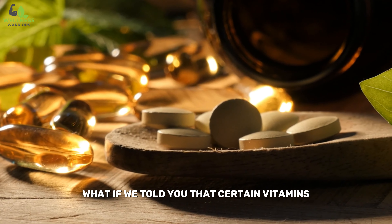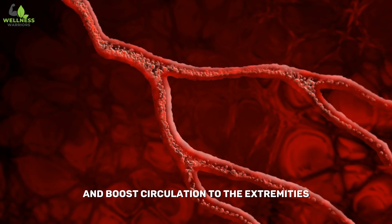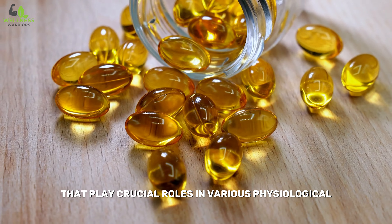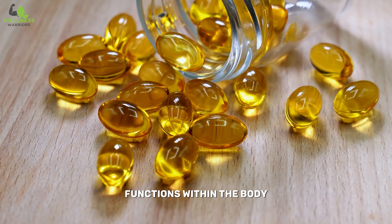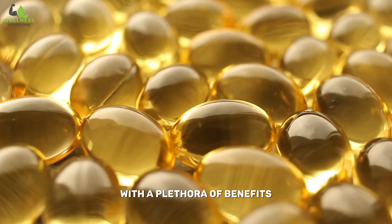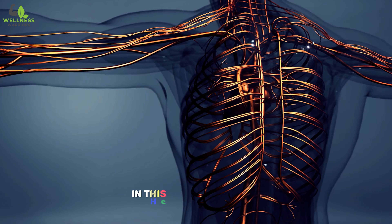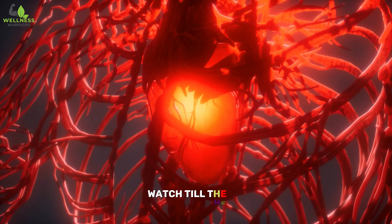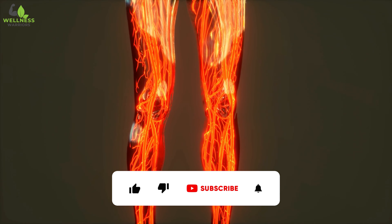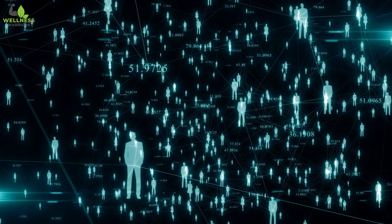What if we told you that certain vitamins, whether taken through a balanced diet or supplements, can bolster your blood vessels and boost circulation to the extremities almost instantly? Vitamins are essential micronutrients that play crucial roles in various physiological functions within the body. While they are needed in small amounts, they are indispensable for overall well-being. Stay tuned to find out the seven vitamins that can boost circulation to your legs and feet instantly in this ultimate guide to circulation. Watch till the end for a secret hack to improve your health instantly. Don't forget to subscribe to our channel — we look out for your health and would love for you to be part of our community of warriors.